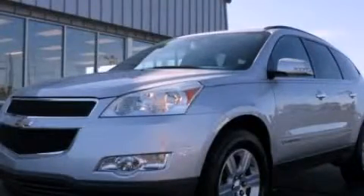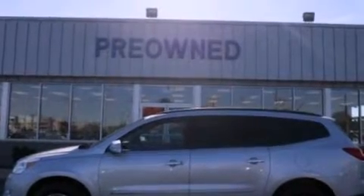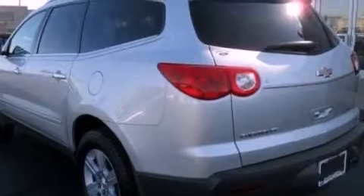This is a 2009 Chevrolet Traverse, functional utility for a modern lifestyle. It features a 3.6-liter six-cylinder engine and an automatic transmission.